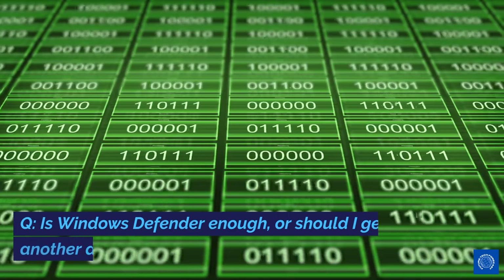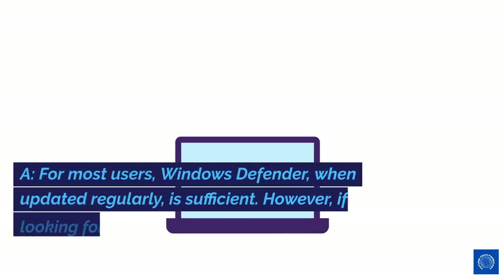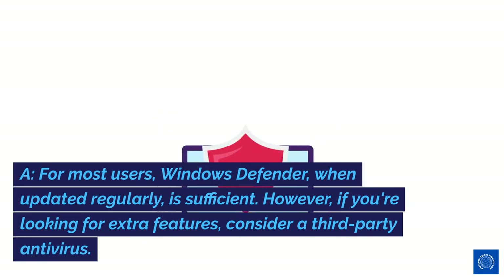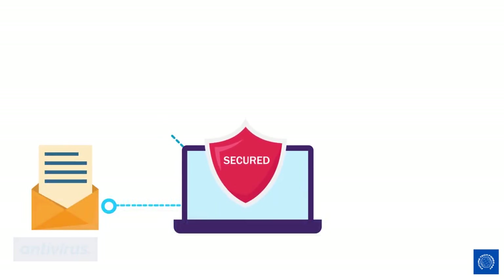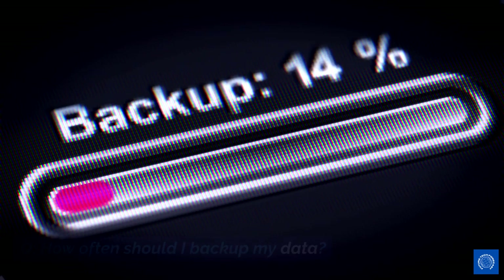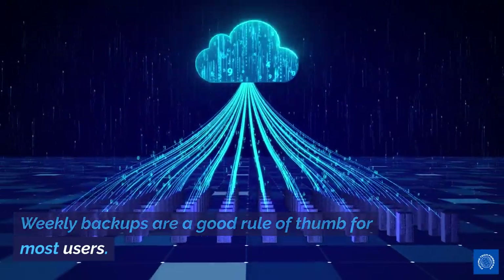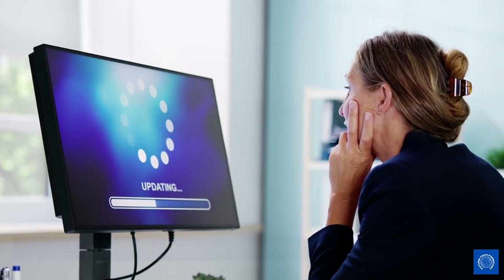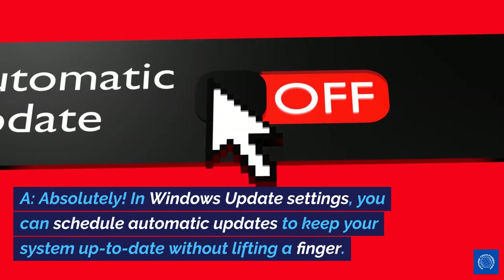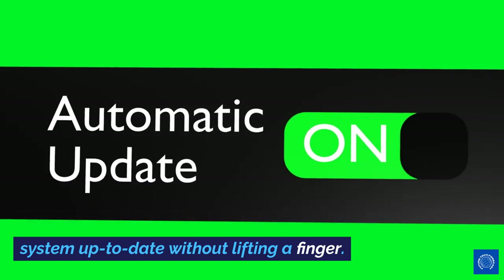FAQs. Q: Is Windows Defender enough, or should I get another antivirus? A: For most users, Windows Defender, when updated regularly, is sufficient. However, if you're looking for extra features, consider a third-party antivirus. Q: How often should I backup my data? A: It depends on how often you update your files. Weekly backups are a good rule of thumb for most users. Q: Can I automate Windows updates? A: Absolutely. In Windows Update settings, you can schedule automatic updates to keep your system up to date without lifting a finger.